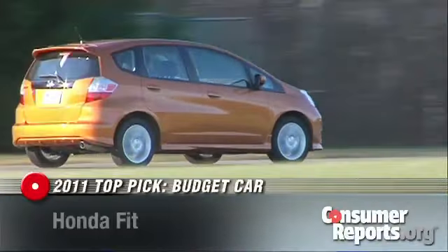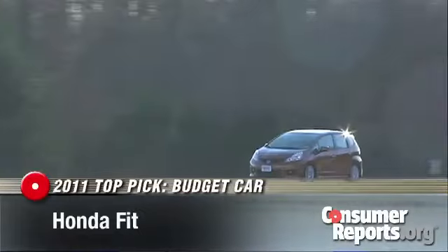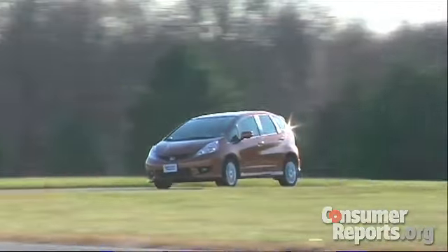The Honda Fit is our top pick for budget cars. This versatile hatchback is a great value that's also fun to drive. It has a lot of interior space for its size and a flexible rear seat design. Add to that agile handling, great fuel economy, and now standard electronic stability control.